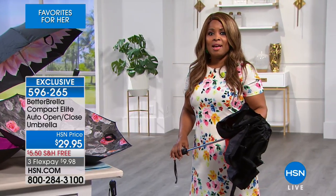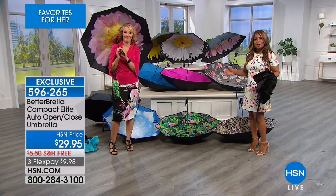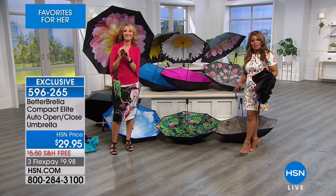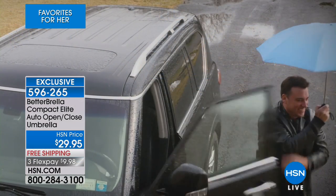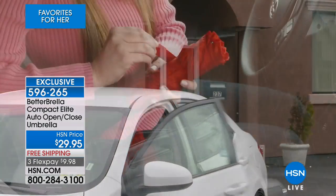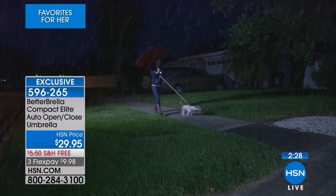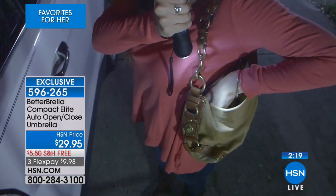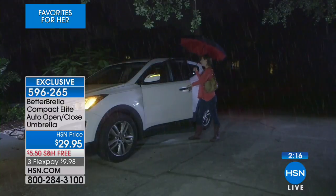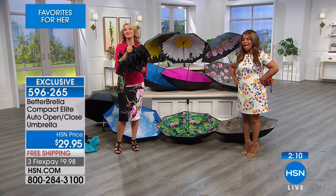We're going to our phone lines to say hi to Kelly, calling from Florida. Do you own the Betterbrella or are you shopping for it for the first time? I actually have one of the original ones. My only complaint is that because I only had one, I would forget it in my car or in my apartment. But now with this compact size, it makes it so much easier because I'm a college student going from one side of campus to the other — now I've got a little one I can stick in my bag.